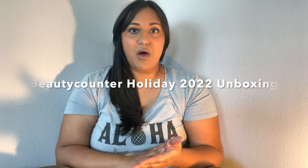Today I'm going to do a Beautycounter unboxing video. If you're interested in learning about a beauty brand that is non-toxic, cares about your health and your baby's health if you're pregnant, and cares about sustainability, then stay tuned because that's what I'm going to be talking about.